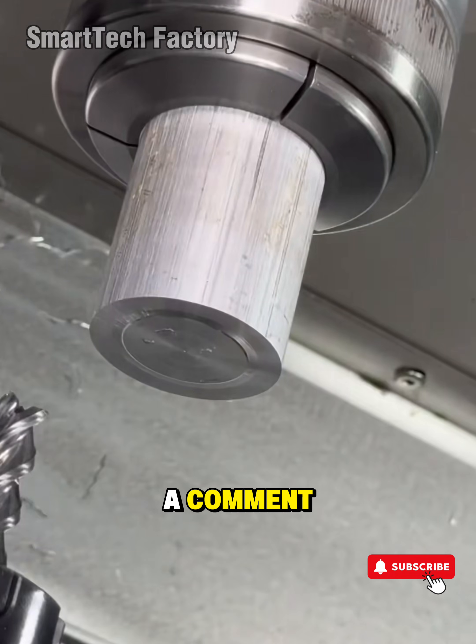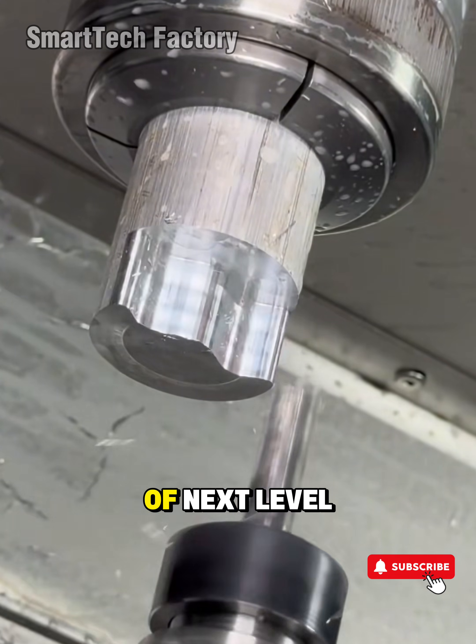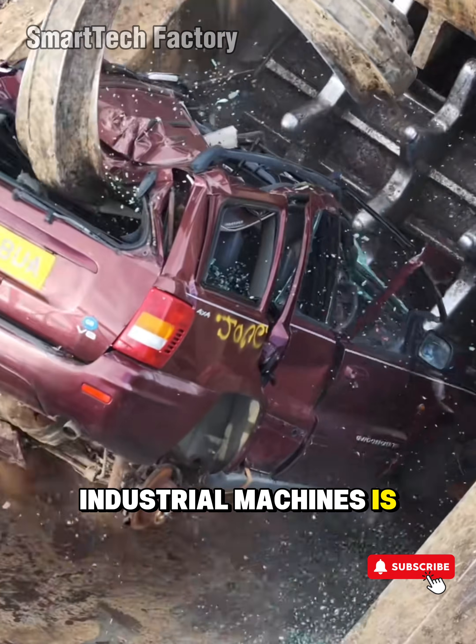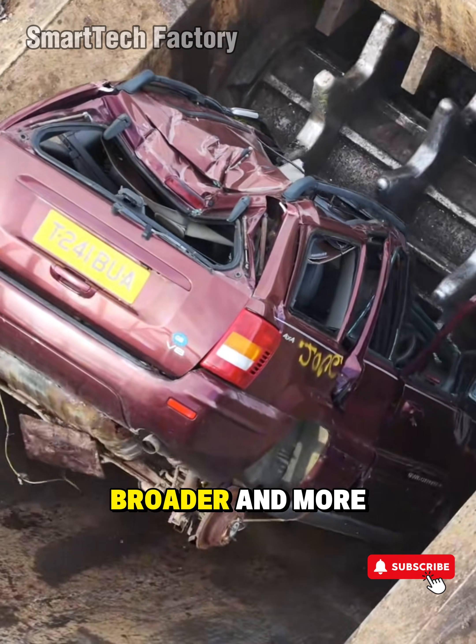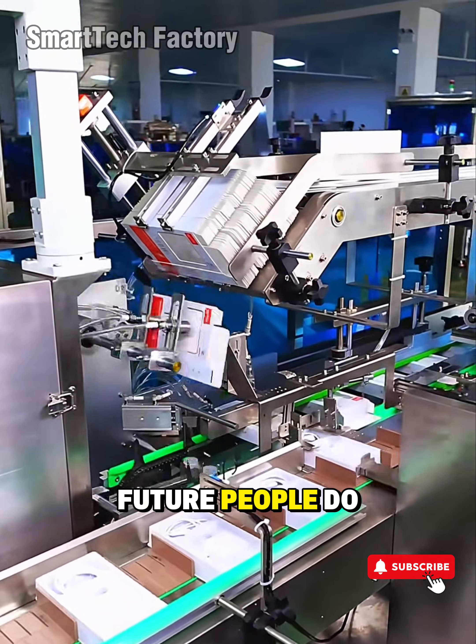Hit like, drop a comment, tap subscribe, and turn on the bell — because the journey into the world of next-level industrial machines is only getting bigger, broader, and more powerful. And remember: machines don't build the future. People do.